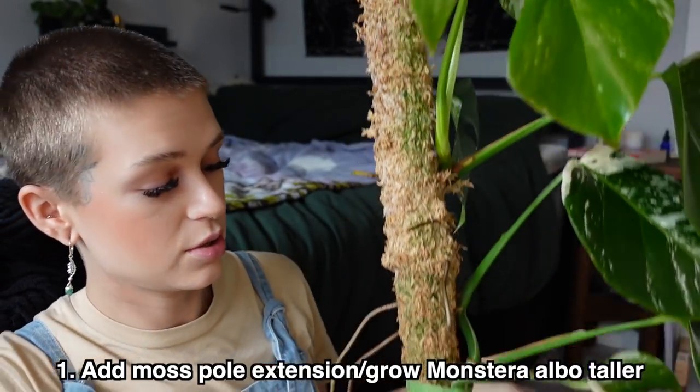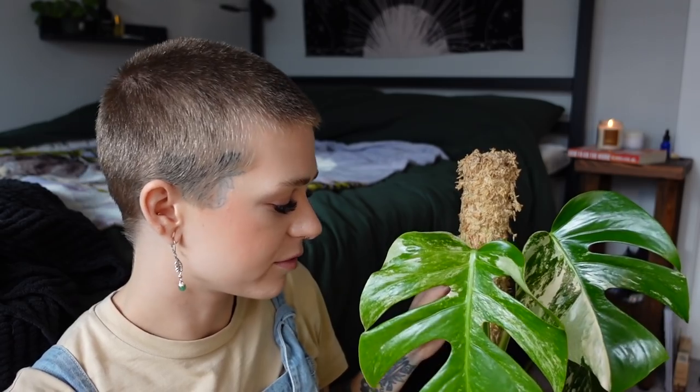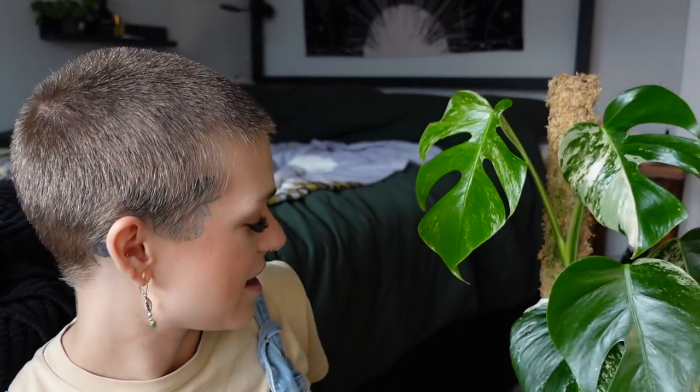She already has one extension on the main moss pole, but I really want her to grow tall enough that I have to add another extension. I just really want this to be a tall statement piece. After I add that second extension I might chop and prop to make her a little bit more full, but for now I'm focused on getting her tall enough to add at least one more extension. This plant has been growing so well lately — she is so beautiful. I feel like that is a somewhat realistic goal.